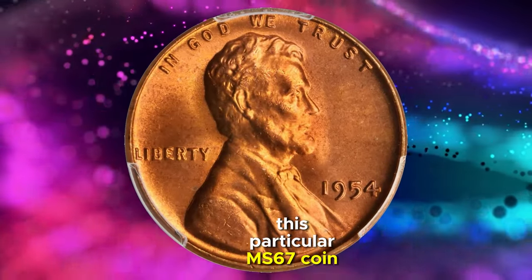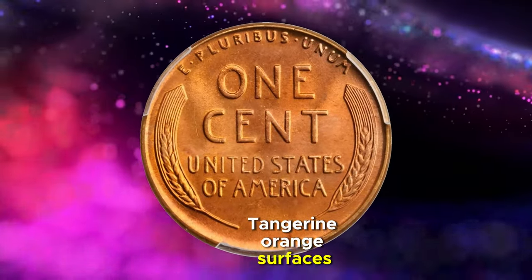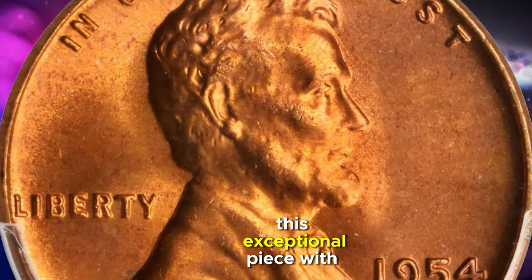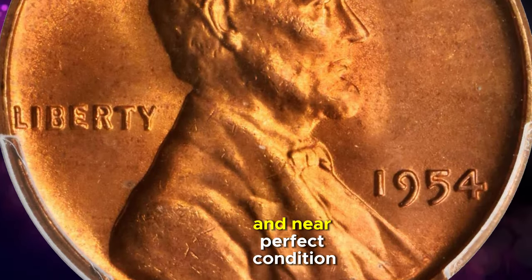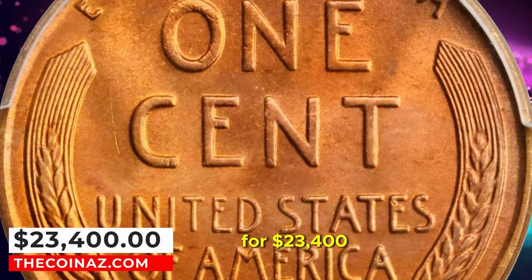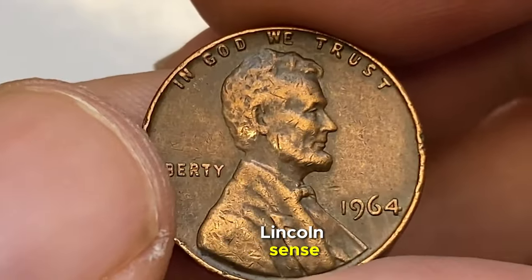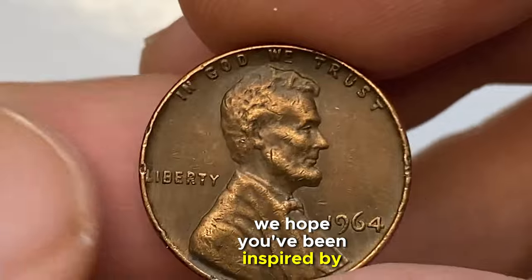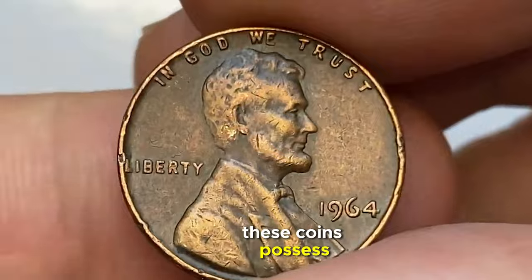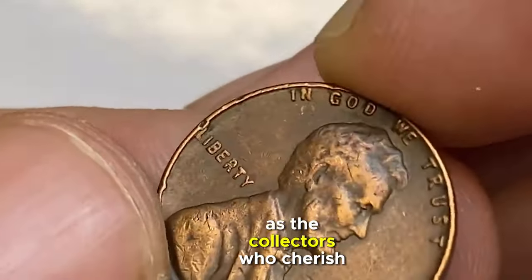This particular MS67 coin breaks the mold with its radiant tangerine orange surfaces that transition into deeper amber tones in certain areas. This exceptional piece, with its alluring appearance and near-perfect condition, found a new home after being sold for $23,400. As we wrap up our journey through the exceptional world of Lincoln cents, we hope you've been inspired by the stories of rarity, history, and the sheer beauty these coins possess. Each cent carries a tale that's as rich and varied as the collectors who cherish them.